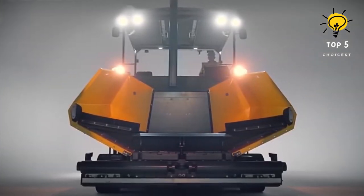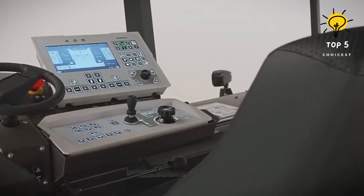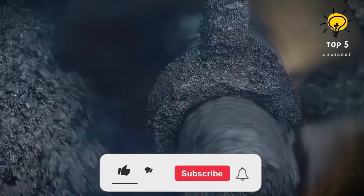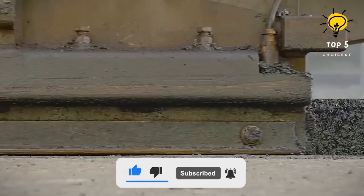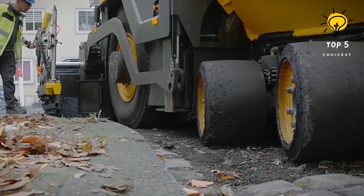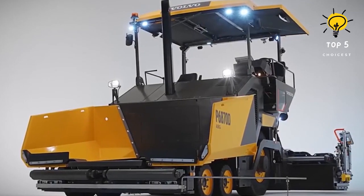Number 3: P6870DABG. This innovative compact paver, originating from Sweden, represents the next generation of small-sized pavers, offering exceptional maneuverability and well-suited for applications on highways and urban streets. Capable of paving roads up to 30 feet wide with a throughput of 700 tons per hour, this compact paver spans a length of 21 feet and weighs 14 tons. Propelled by a robust 175-horsepower diesel engine, it achieves a travel speed of 12 miles per hour. The machine is equipped with a 13-ton hopper, ensuring uninterrupted asphalt application for up to 10 hours.